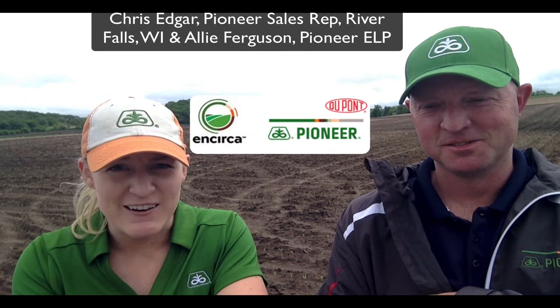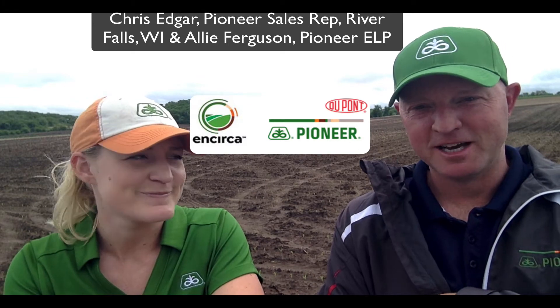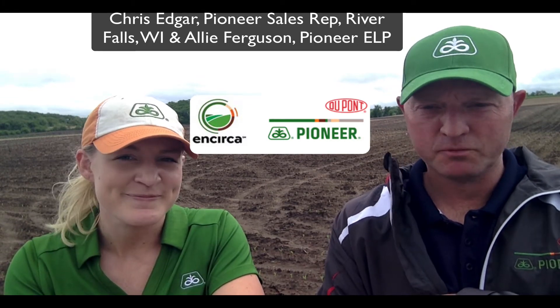Good afternoon, everyone. I'm Allie Ferguson with Pioneer, and I'm here with Chris Edgar, our Pioneer sales representative. Hi, everybody. I'm Chris Edgar, sales rep, River Falls sales growth area.